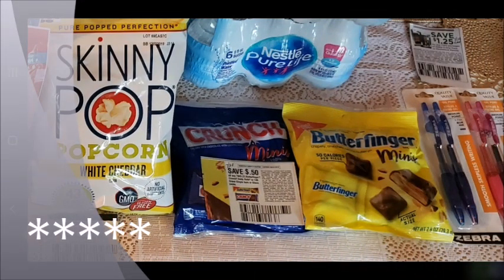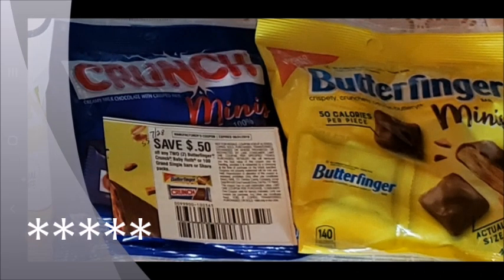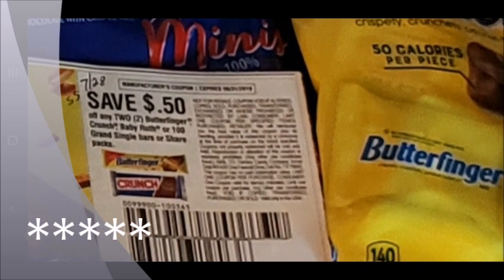Next we have the Nestlé Crunch and Butterfinger — they're a dollar a piece and I have this coupon that says save 50 cents off of two. I got this coupon out of the July 28th Smart Source.